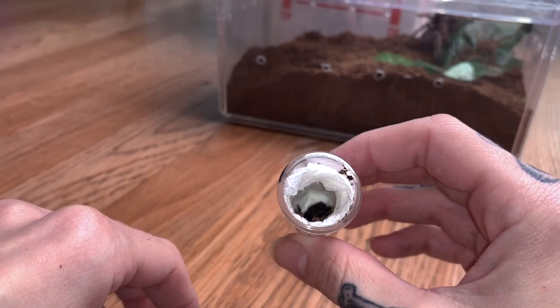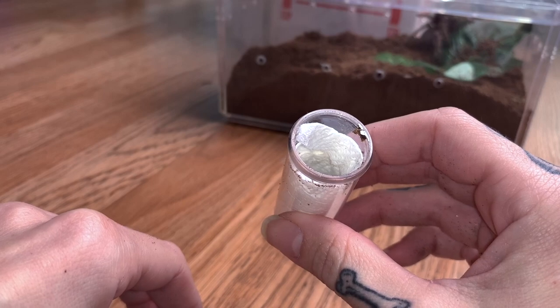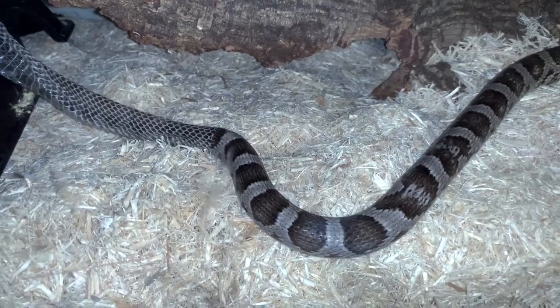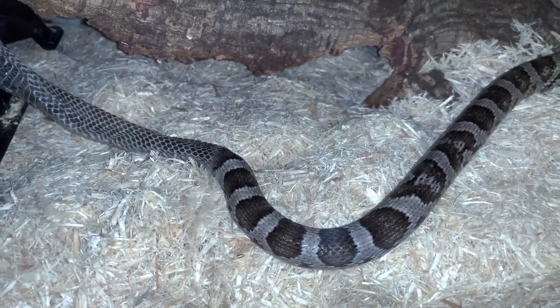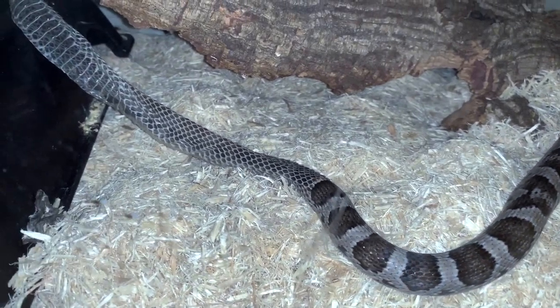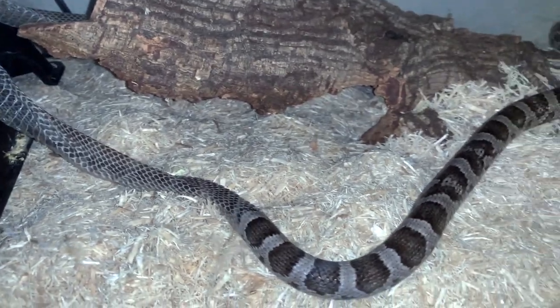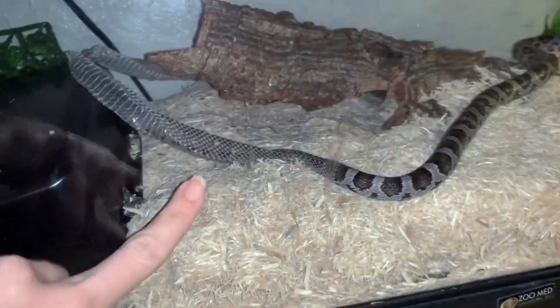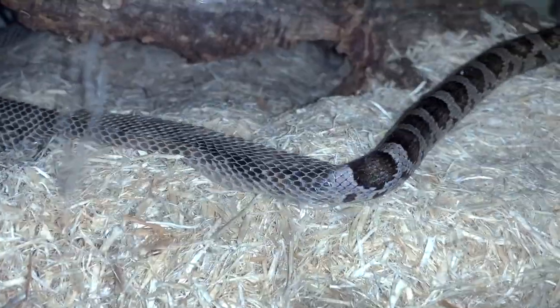Hi — it sees me! Let me see if I can find you a better enclosure. So I'm looking for an enclosure for the jumping spider, and I came in here and I'm like, what is that crinkly noise? And I look, and I just see Ichabod over here, and he is just shedding — like, he's almost done. He's like, why are you watching me take my clothes off?